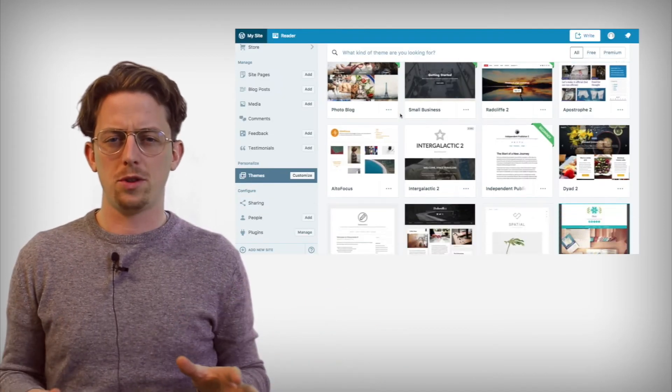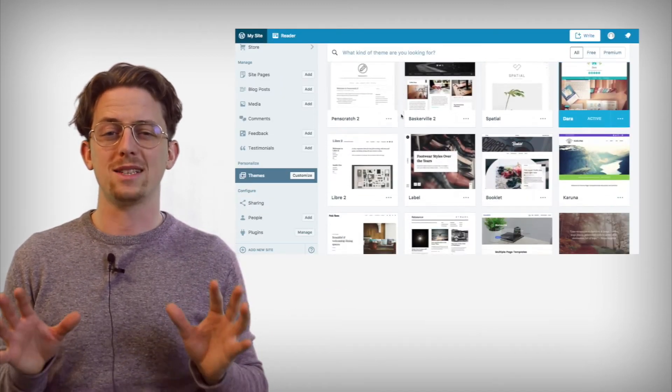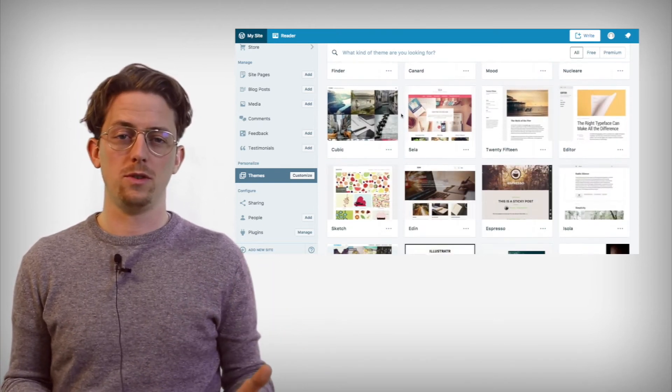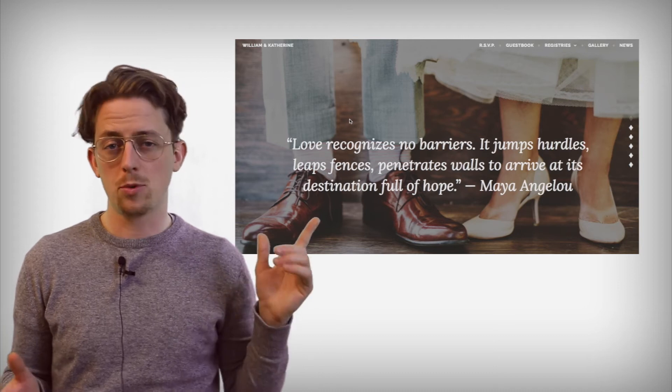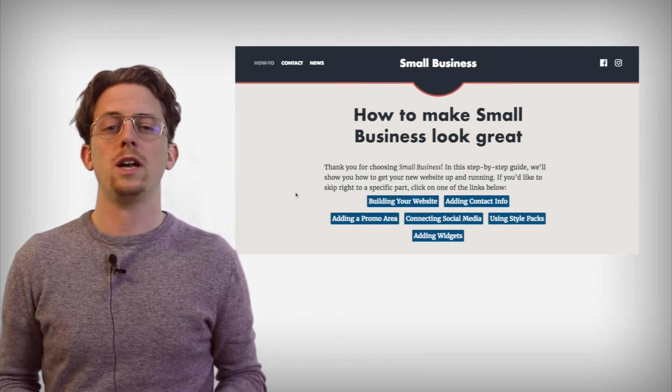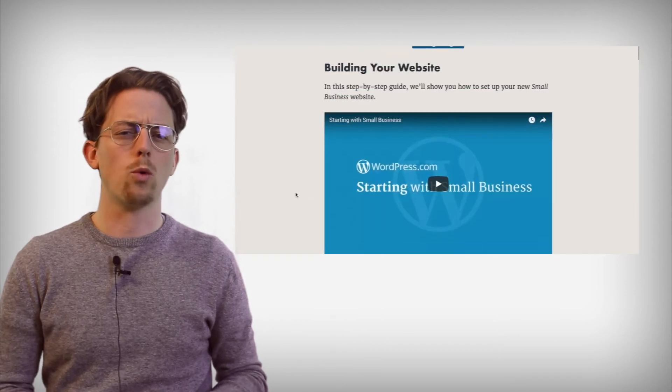There are 294 themes to choose from, which is a wide selection. Themes range in quality, though they are all responsive. Some are fresh and contemporary, and others feel a bit outdated. But with 294 themes, you should be able to find one that works for you.